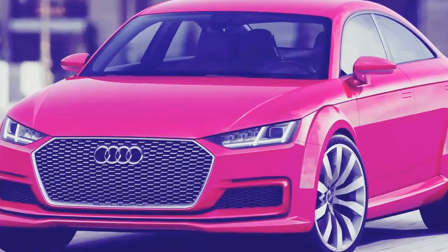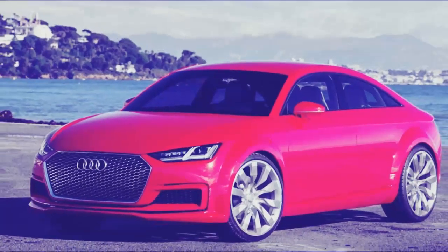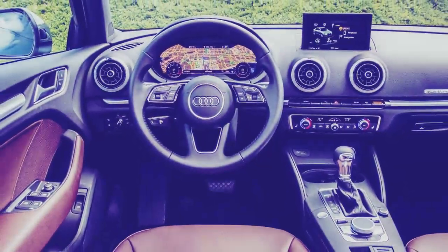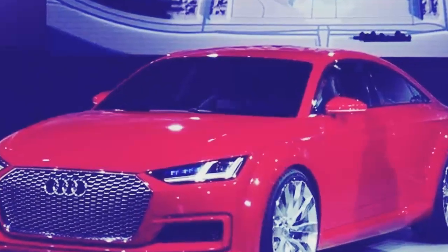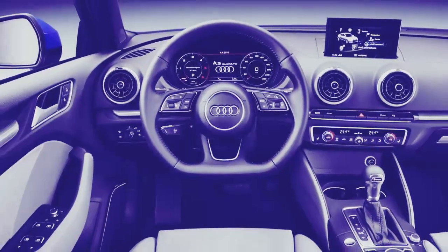The plug-in hybrid, called the A3 e-tron Sportback, is an upscale opponent to the Chevrolet Volt, despite the fact that the Volt has a greater electric range. The e-tron is good for only 25 miles of electric range, yet as a hybrid using fuel it has a range of 500 miles.